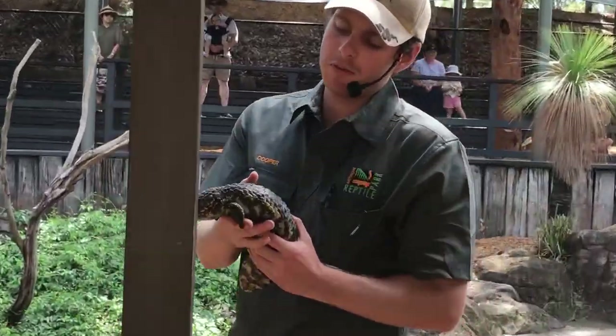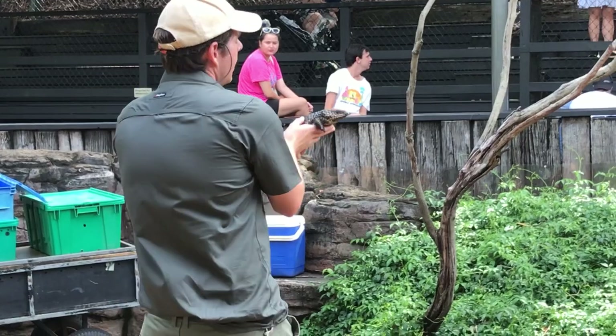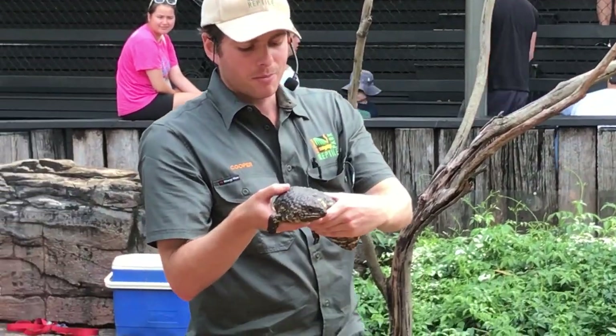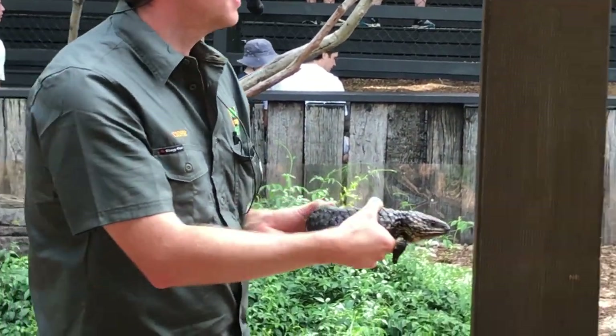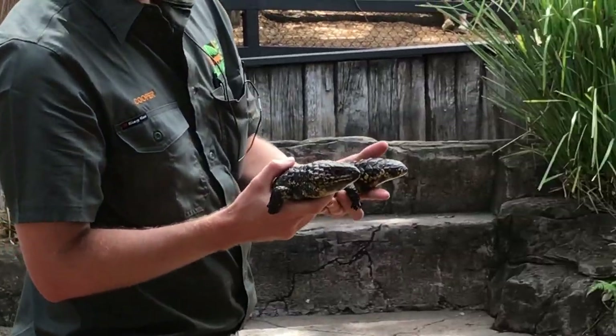And of course, that's where this one comes from. This is what we call a shingle back lizard. These guys have a lot of different common names — some people call them a pine cone lizard, a sleepy lizard, a bog-eye, a bobtail. But my favourite of the common names is actually a two-headed lizard. You get that name because their tail on this end is very, very similar looking to their head.